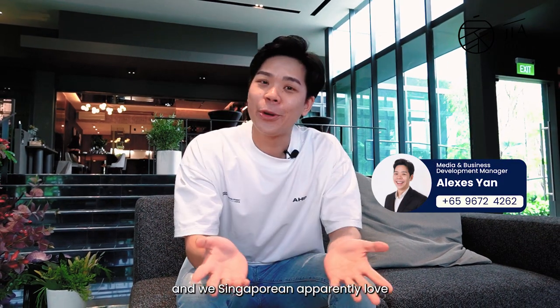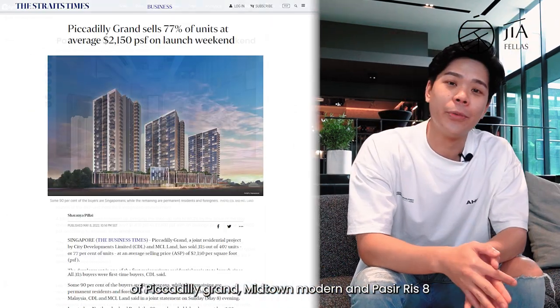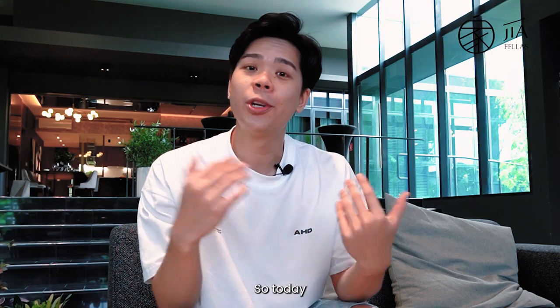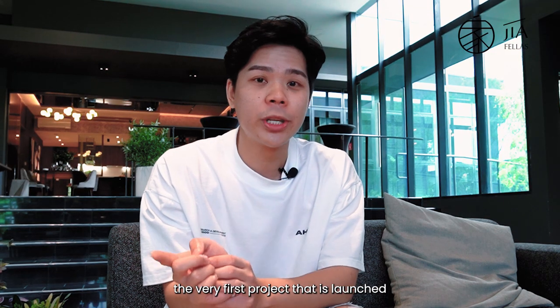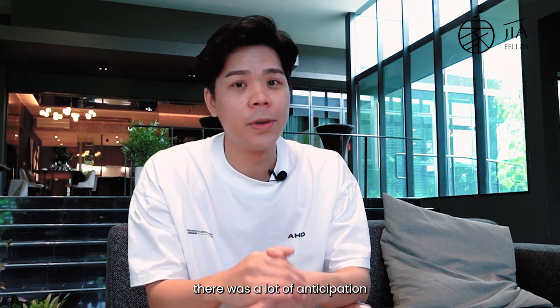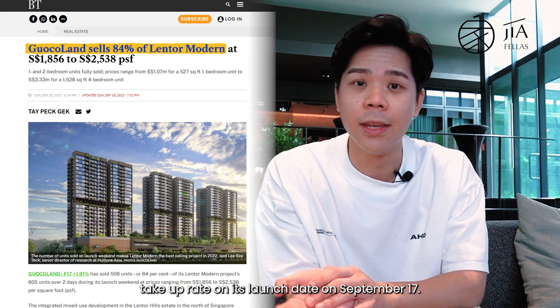Hey guys, Alexis here. We Singaporeans apparently love our mixed-use and integrated developments, as we can see from the recent uptake of Piccadilly Grand, Midtown Modern, and Parc 8, all of which performed really well. So today we are at Lentor Hills and we're going to be checking out Lentor Modern, an integrated development. This is going to be the very first project launched within the Lentor estate in the last 15 years, and there was a lot of anticipation and hype surrounding it. This can be seen from the 84% takeout rate on its launch date on September 17.